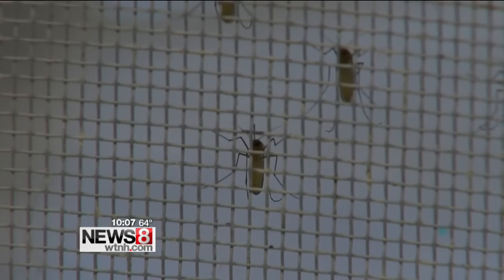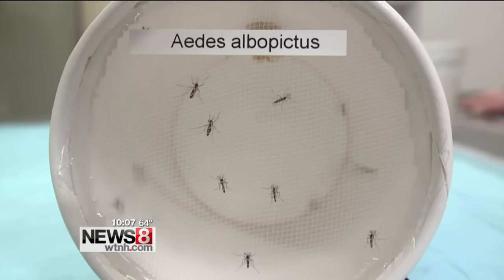That's because this is primarily a tropical disease. But the concern is that returning travelers from affected areas could potentially infect mosquitoes here in Connecticut, so we're going to be testing and monitoring them to make sure that doesn't happen.